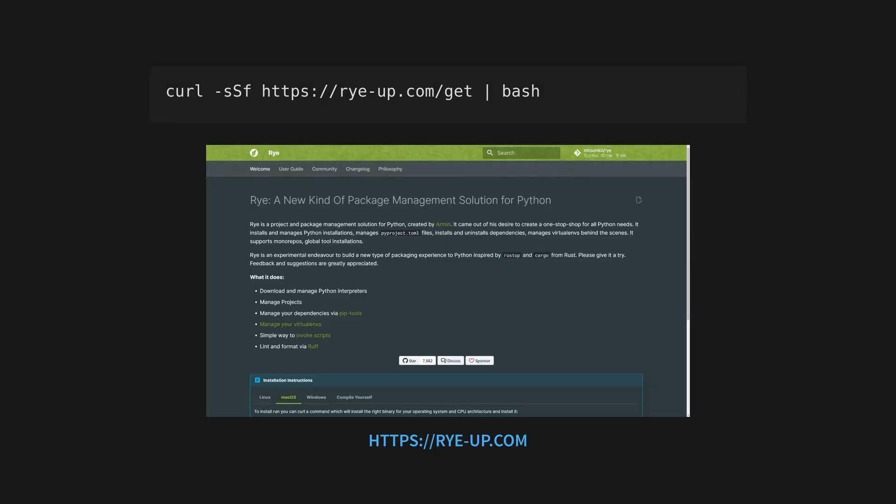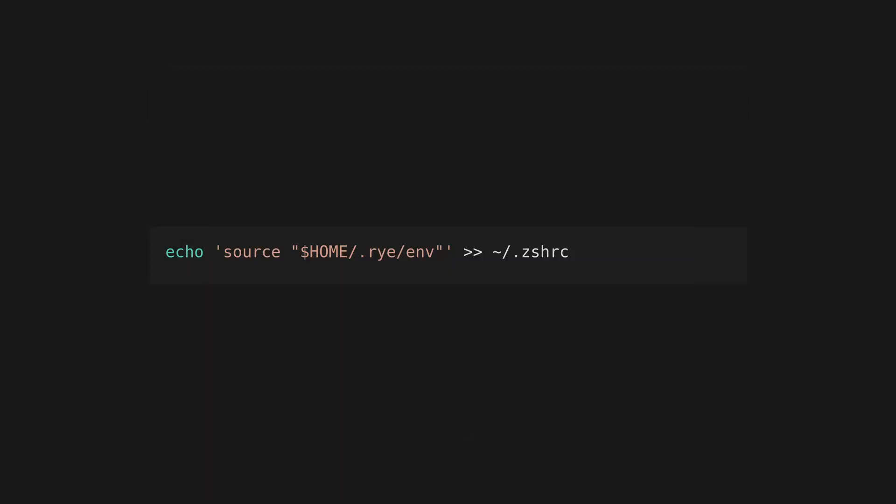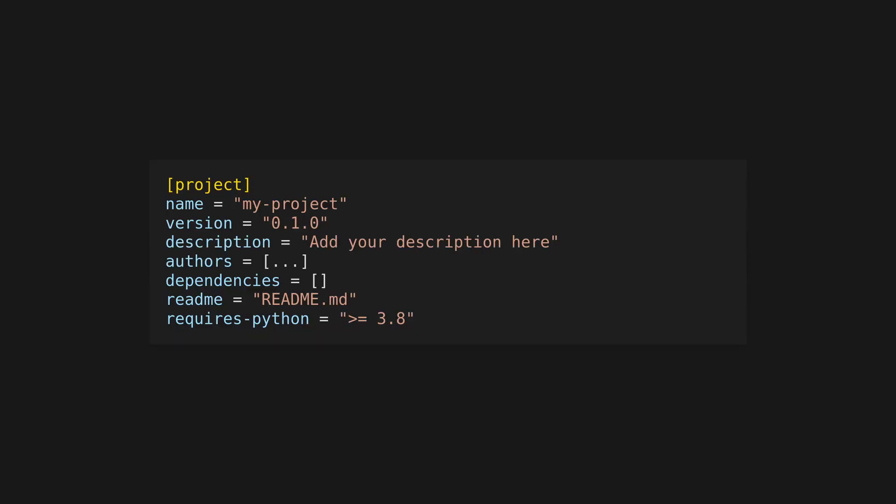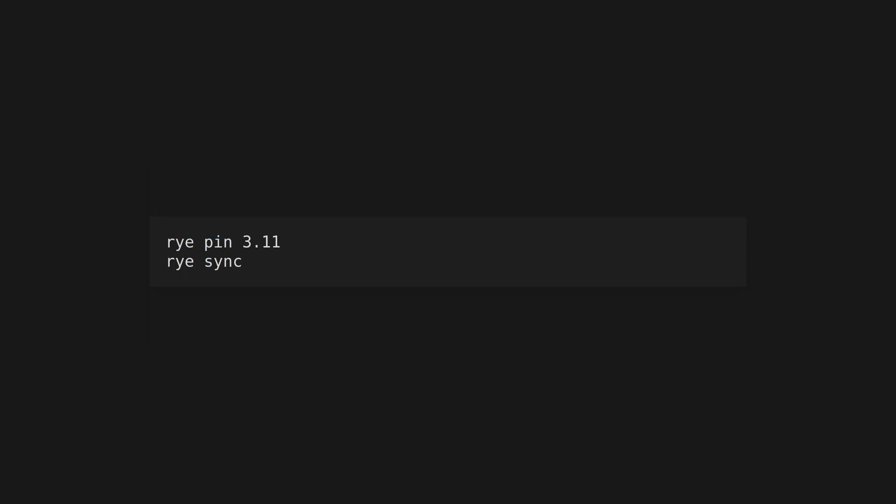Install Rye by downloading it from rye-up.com or by following the instructions in the docs. Then add the Rye shims to your path — this is a directory containing Rye-managed binaries. Rye can self-update and self-uninstall, which makes it totally self-contained. Create a new project with Rye in it. Rye uses a standard pyproject.toml file for configuration, so it should be familiar to most Python devs already. Choose a Python version for the project using rye pin, and then run rye sync to create your virtual environment and lock files.